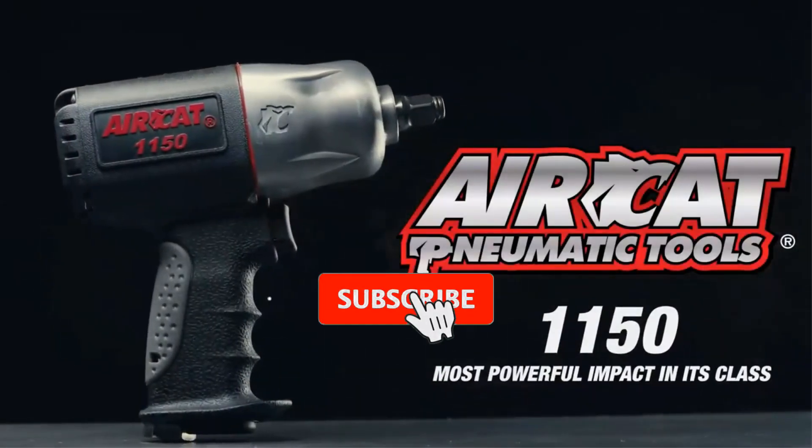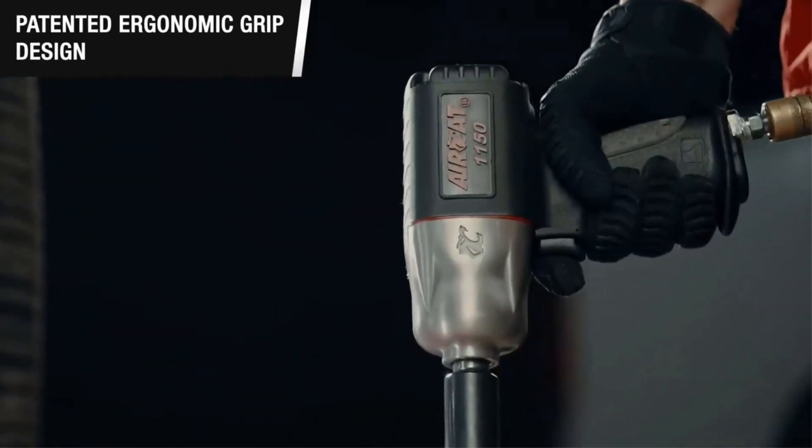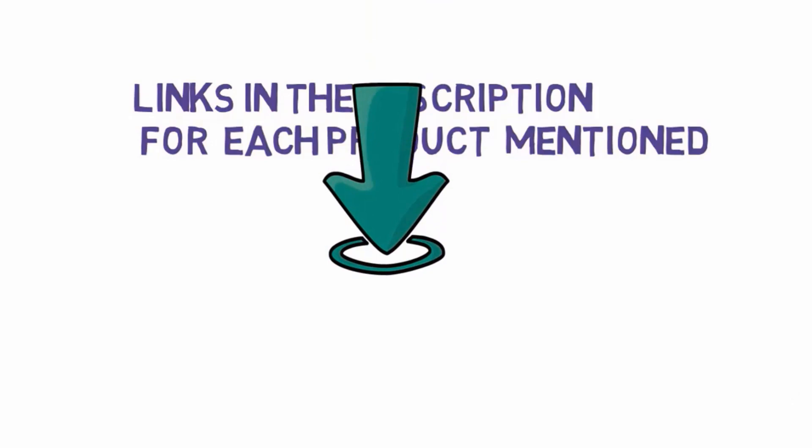Are you looking for the best air impact wrenches? In this video we will look at some of the best air impact wrenches on the market. Before we get started, we have included links in the description, so make sure you check those out to see which one is in your budget range.